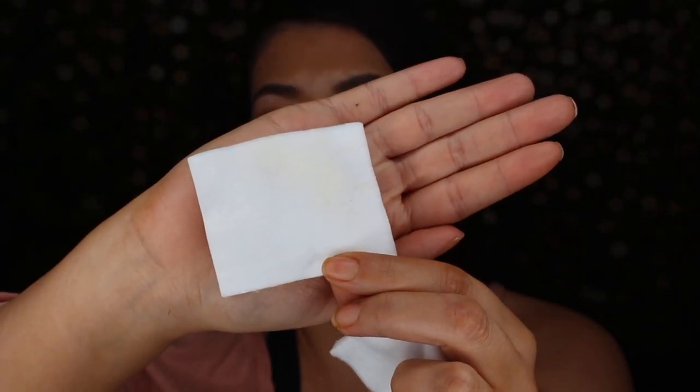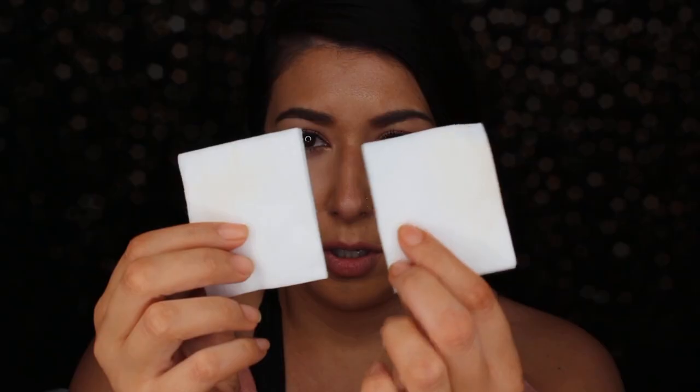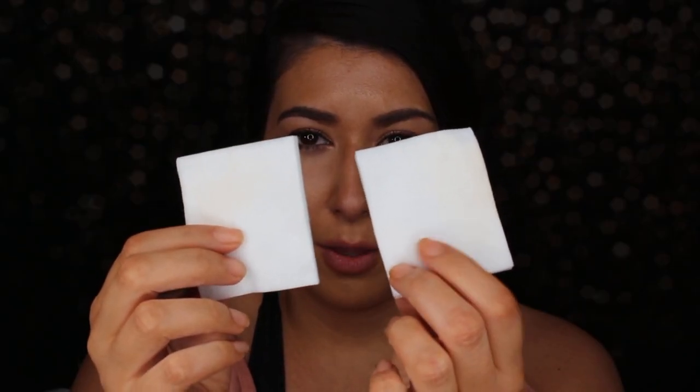The Cover FX PowerPlay Foundation is my winner today and might be my next purchase. It gives me a little more coverage than the Dior Forever Undercover I tried a couple weeks ago, still looks natural, and is a good color match. For the transfer test: I pressed a clean cotton pad to the Cover FX side — it picked up a little oil but didn't take off much foundation, which is impressive. On the Marc Jacobs side — which doesn't claim to be transfer-proof — I got a little more transfer. I still haven't found a completely transfer-proof foundation, but this is close.